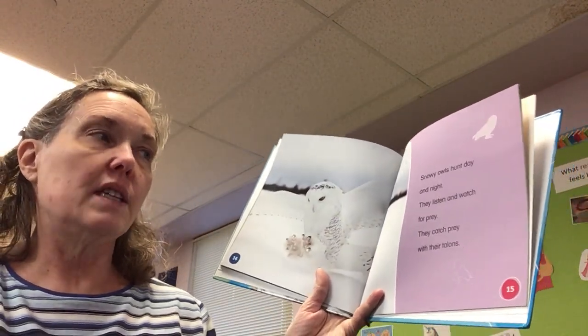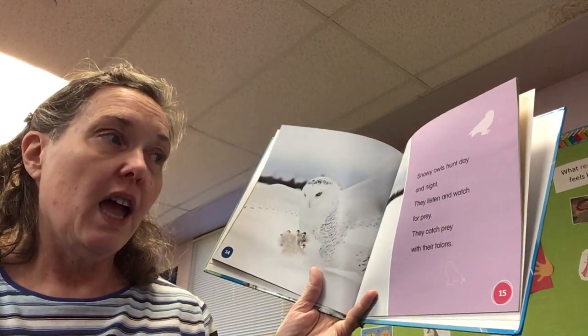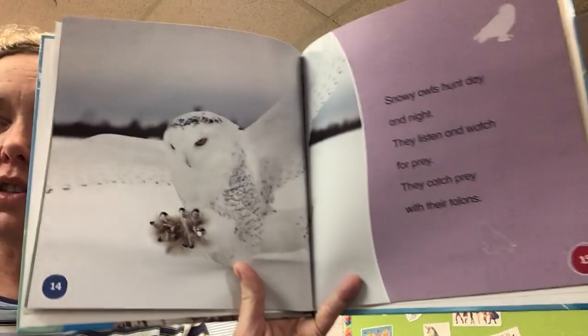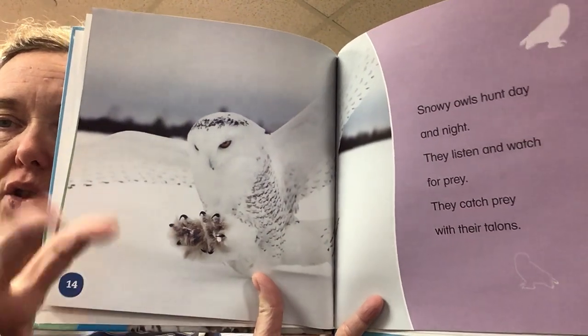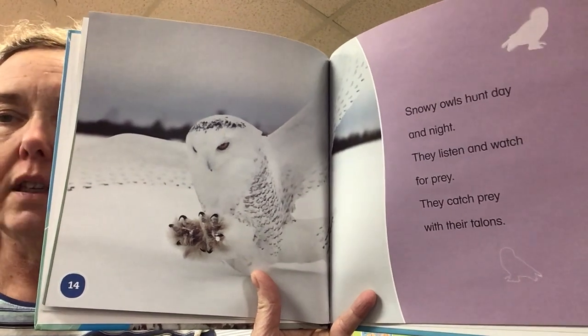Snowy owls hunt day and night. They listen and watch for prey. They catch prey with their talons — see the talons, those are like the claws, but on birds they're called talons.